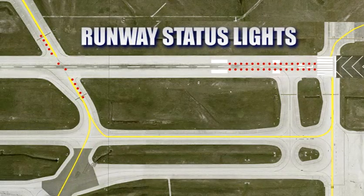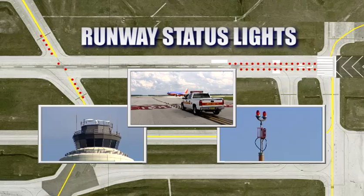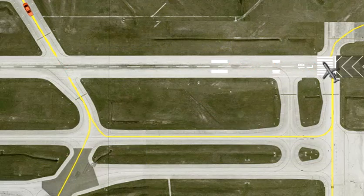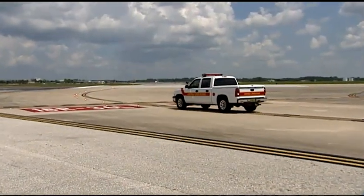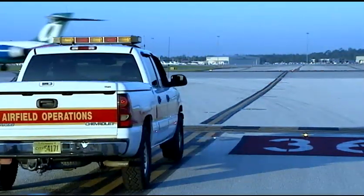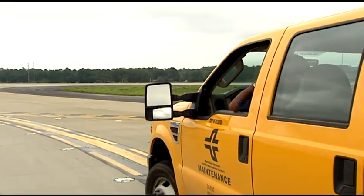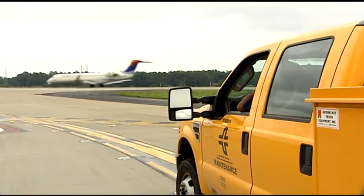Runway status lights combine airport lighting equipment with airport surveillance systems to create an additional layer of runway safety. This automatic system helps increase situational awareness by determining vehicle and aircraft locations. Red in-pavement lights illuminate when it's not safe to enter, cross, or begin takeoff on a runway. These lights are designed to reduce the number of runway incursions without interfering with normal and safe airport operations.